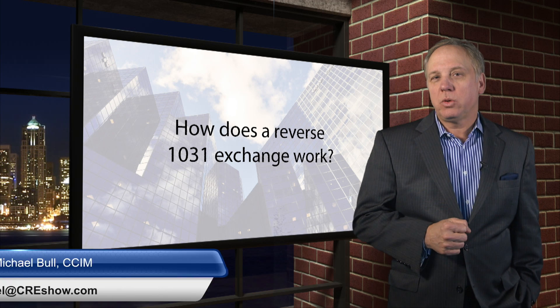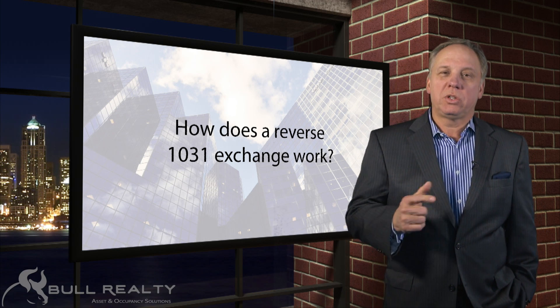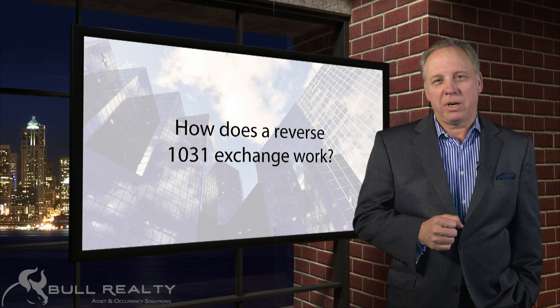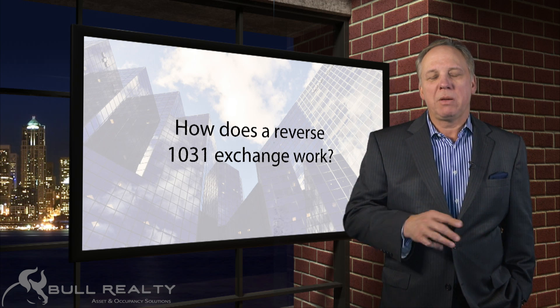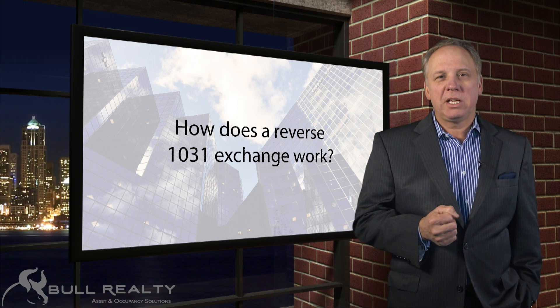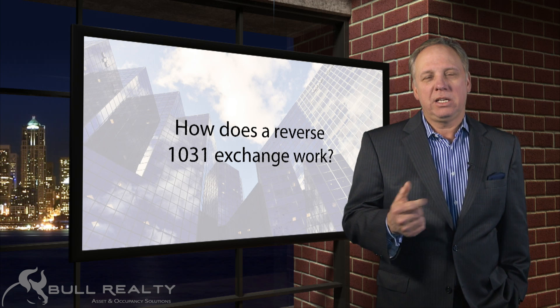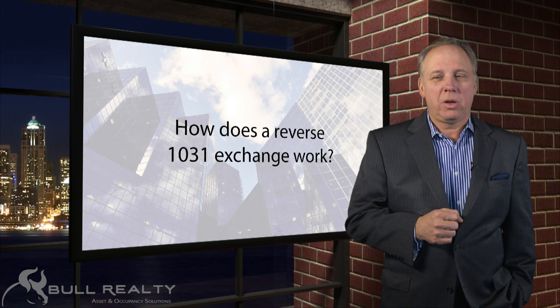A reverse exchange is where you acquire the replacement property before you sell the relinquished property. People like to do this who are nervous that they might sell their relinquished property and then not find a suitable replacement property within the 45-day identification period or the 180-day period to close.